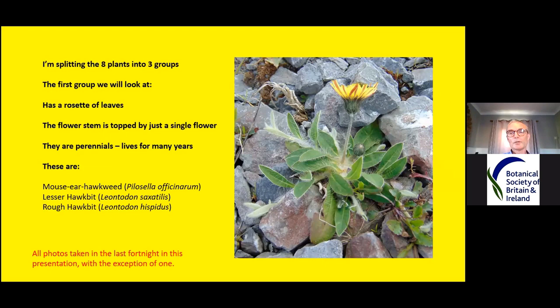We're going to split the eight plants into three groups. The first group has a rosette of leaves, the flower stem is topped by just a single flower, and they are all perennials so they live for many years. The first three are mouse ear hawkweed, lesser hawkbit and rough hawkbit. All photos in this presentation, apart from one by Zoe Devlin, were taken within the last two weeks, mainly from County Wexford, with a few from County Cork, Waterford and Kilkenny.